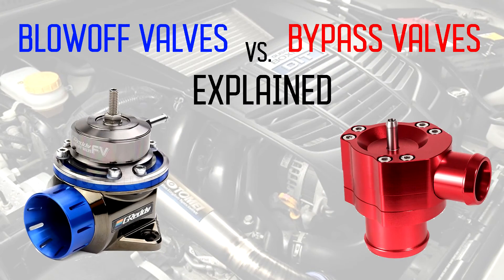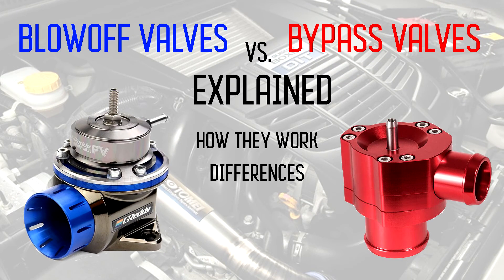In this video, we'll be focusing on the topic of bypass valves and blow-off valves — specifically how they work, what are the differences between the two, and what are their advantages and disadvantages.